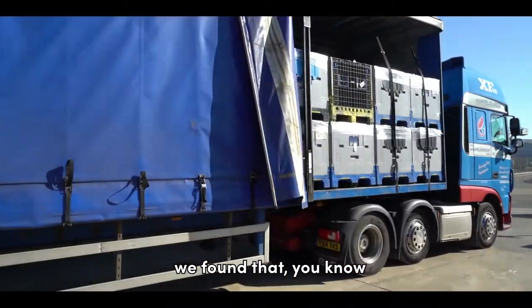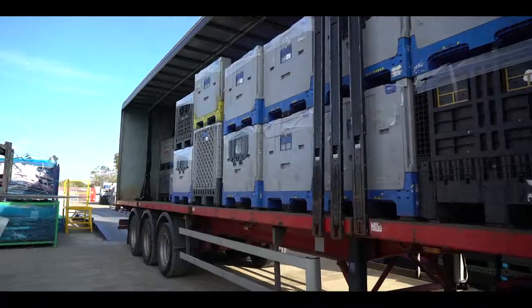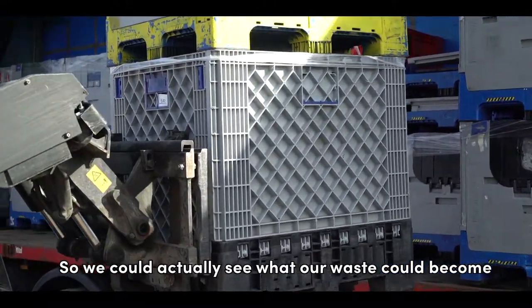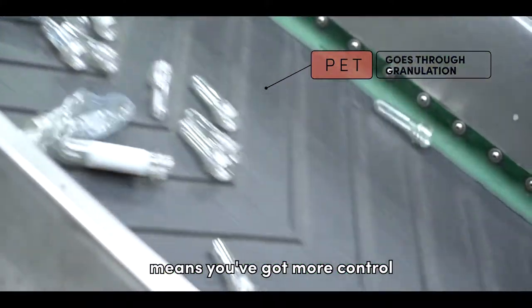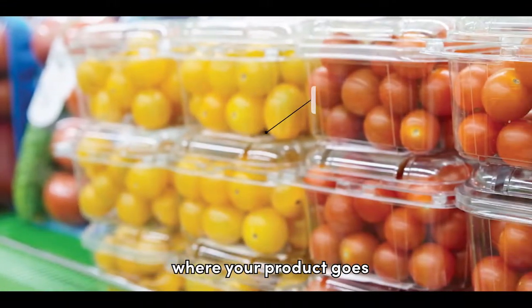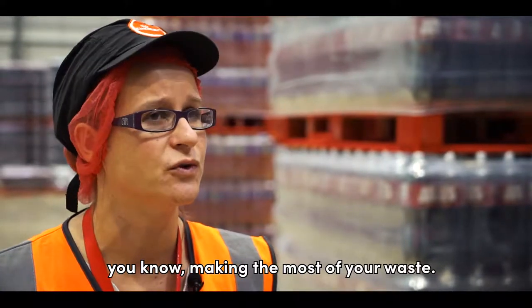We felt that sending our waste somewhere local was something very positive. We also had the chance to visit Van Den's facility in Whittlesea, so we could actually see what our waste could become. Cutting out the middleman means you've got more control over where your product goes and the ability to have more meaningful discussions about making the most of your waste.